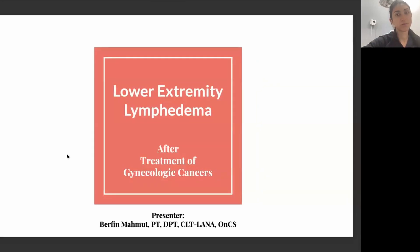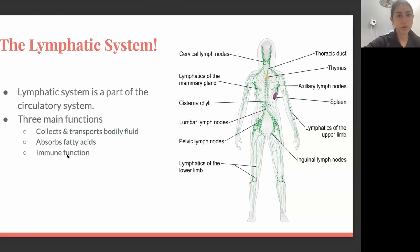Moving on to the lymphatic system. The lymphatic system is actually a part of our circulatory system, so it travels all over our body. It has three main functions: absorption of fatty acids from the stomach, an immune role in the body, and its main function — to absorb the fluid that sits between our tissues. It sends that fluid to the lymph nodes where it gets filtered, and then it goes back to the heart and back into our circulation. If there is trauma or injury to the lymphatic system and it's not able to function effectively, fluid can accumulate in the space.